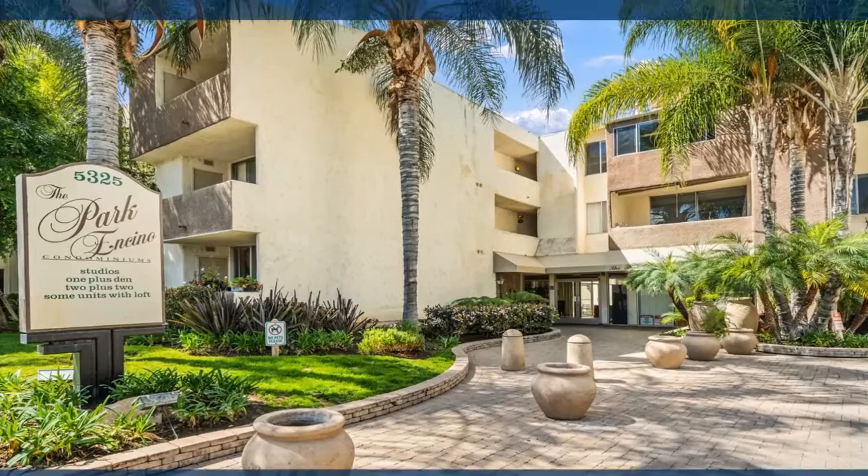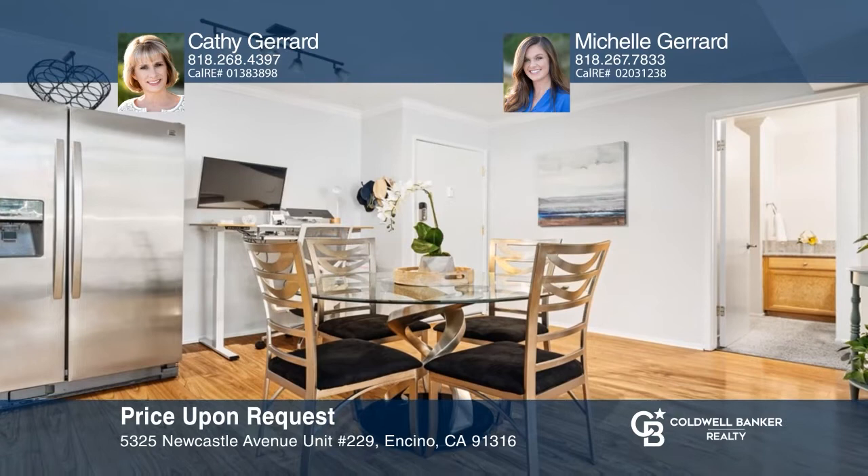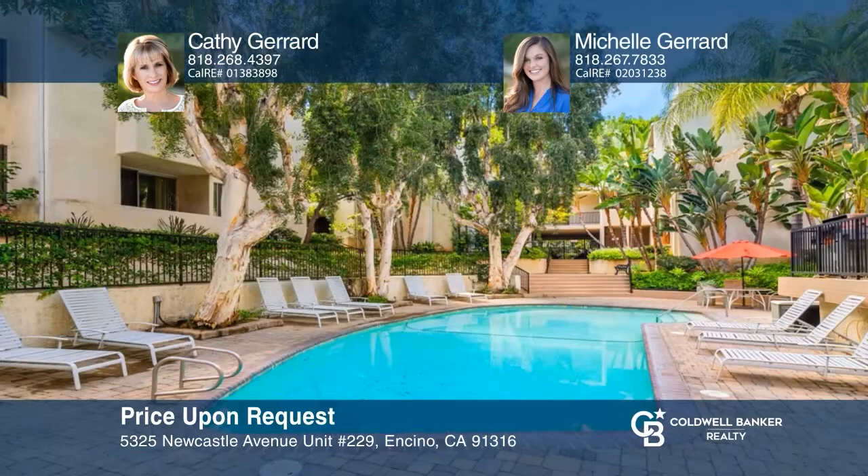Nestled in a resort-style setting, this two-bedroom, two-bathroom condo features a large living room with a fireplace overlooking the private balcony space. The kitchen has granite countertops and offers multiple eating areas. The large primary suite includes a countertop vanity, two sliding closets, and a stall shower. Find out how you can get the keys to your new home by contacting Kathy Girard and Michelle Girard.